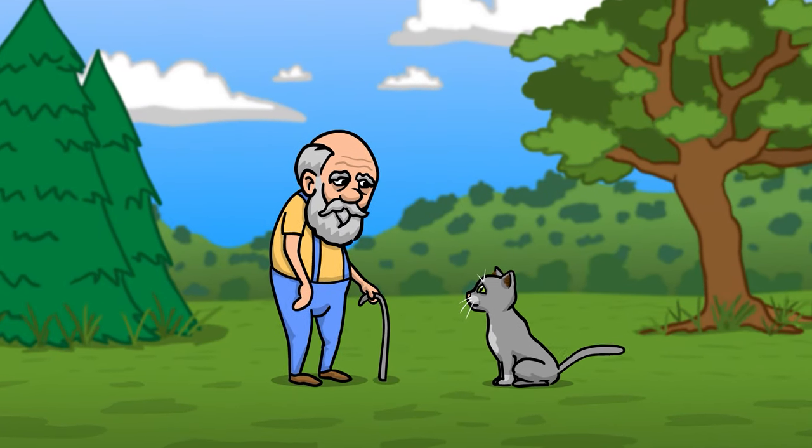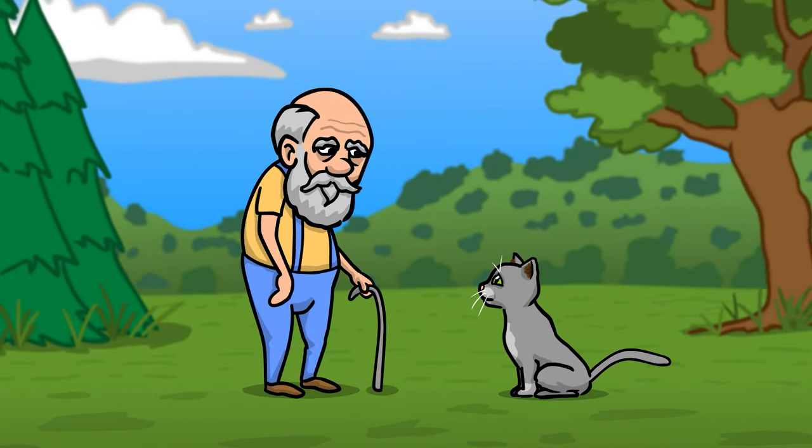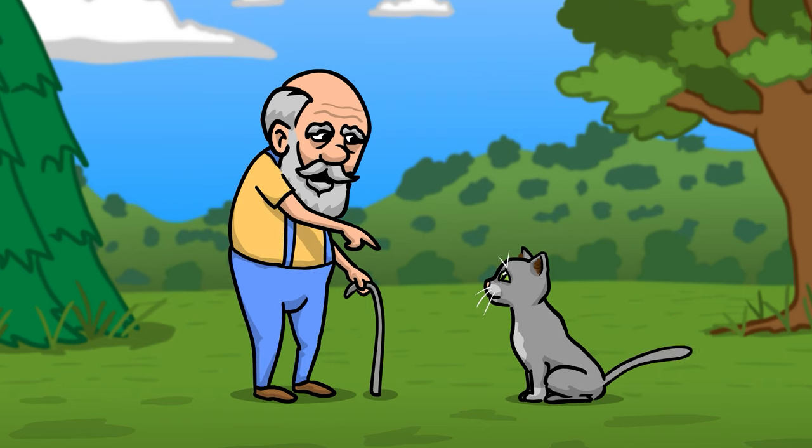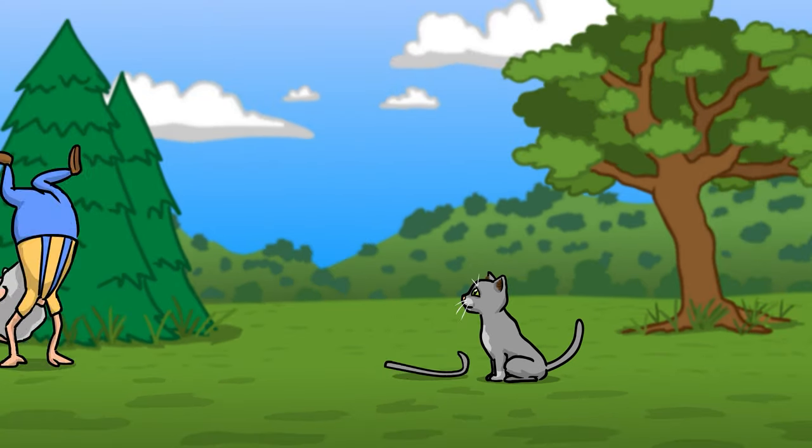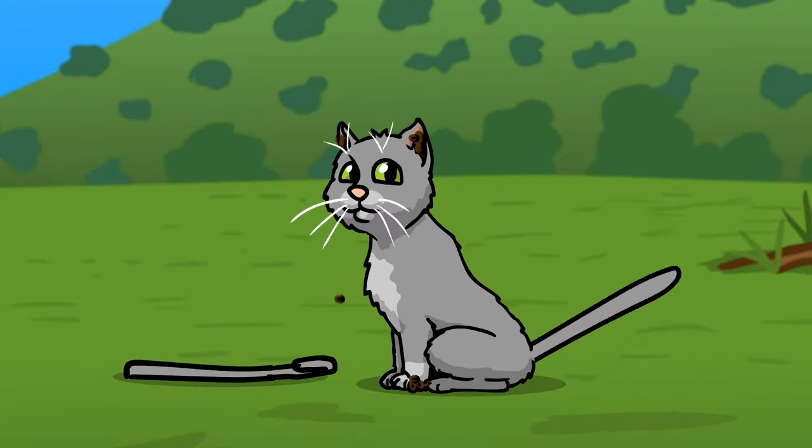Cat owners may often notice that their kitty's ears are, let's just say, dirty. 'Her ears got soiled with earth,' states Uncle Billy casually upon inspection and continues his day. He's wrong, of course — I mean, how the hell could so much earth get into the cat's ears?